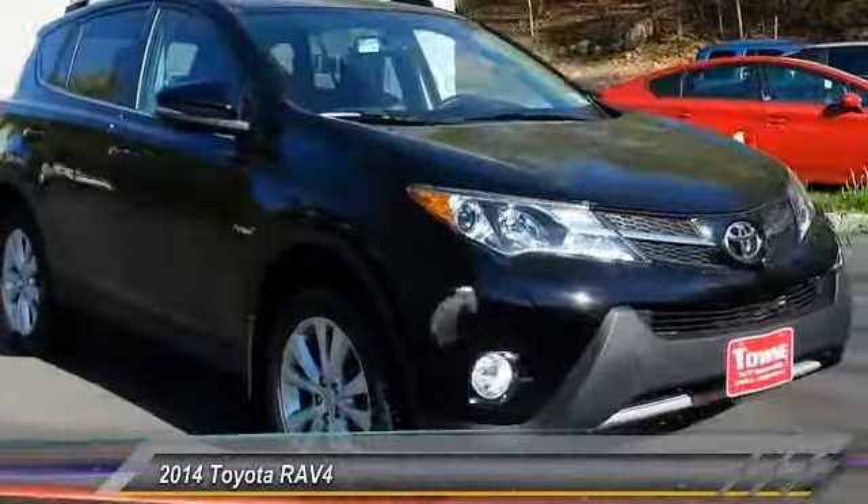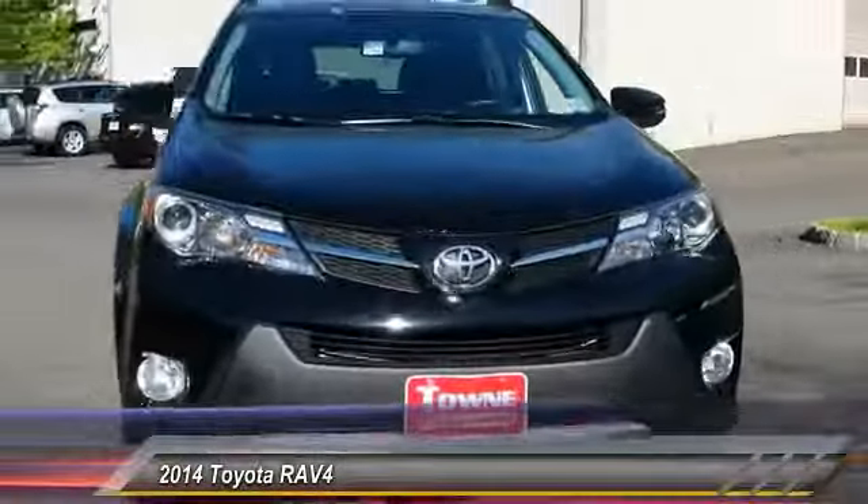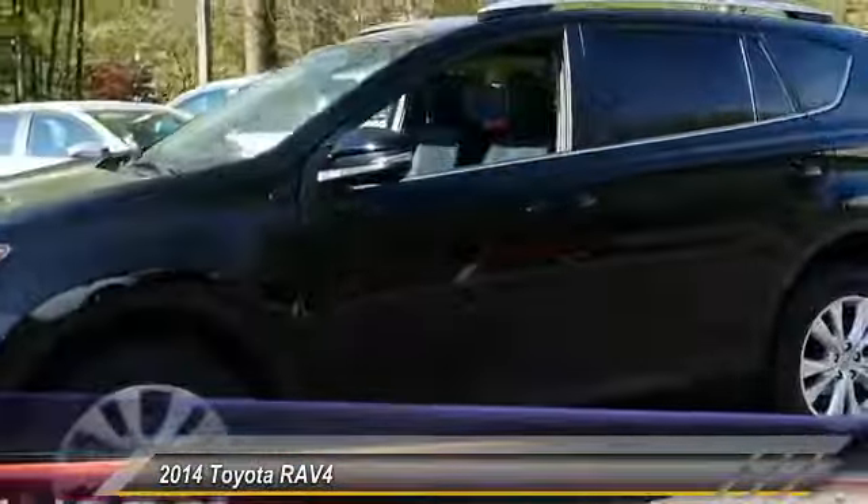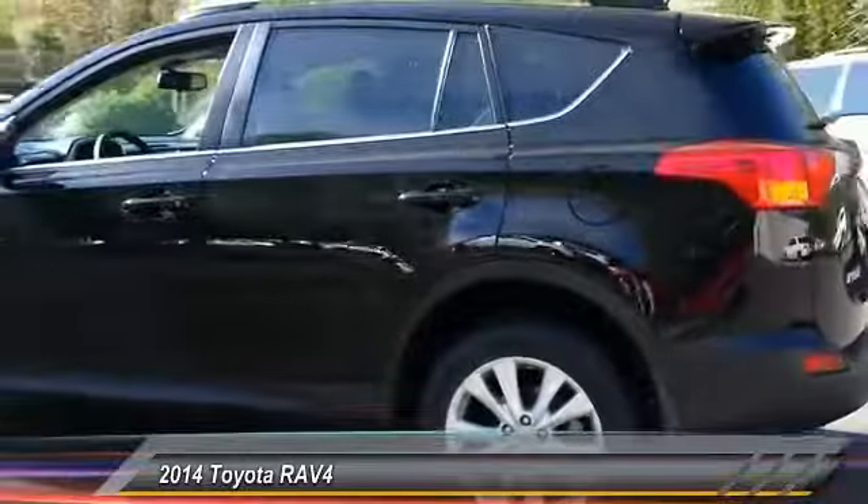The 2014 RAV4. The RAV4 is one of the most fuel-efficient SUVs in its class. Versatile and efficient, RAV4 mixes the comfort and drivability of a sedan with the benefits of an SUV.